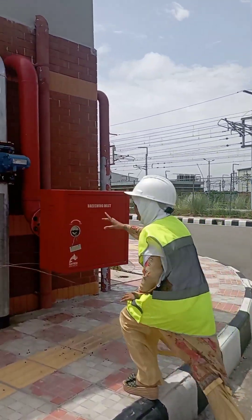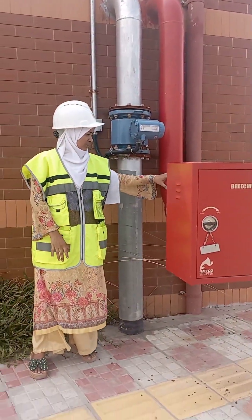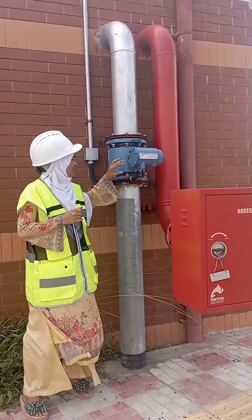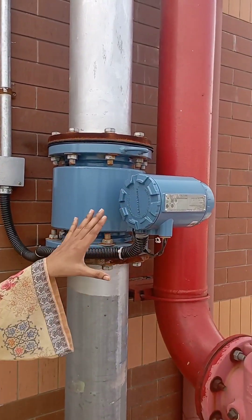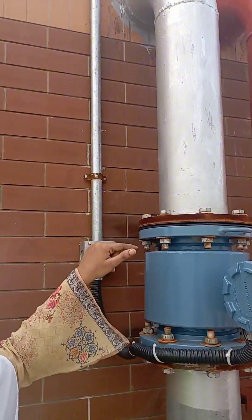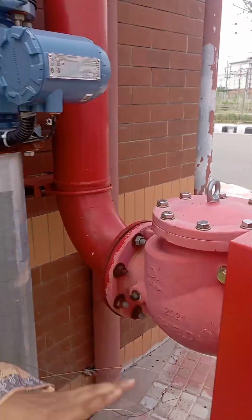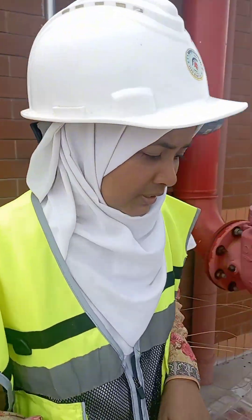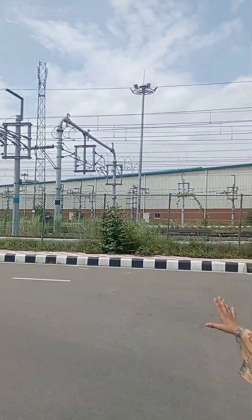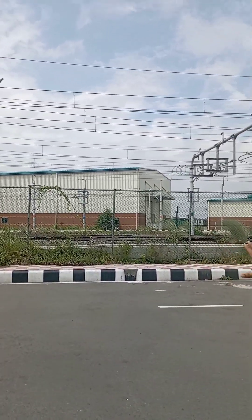A water pumping station — also called a package pumping station — is used to remove water that has found its way into low-lying areas as a result of leakage or flooding. A package pumping station provides an efficient, economical way of installing drainage systems. The pumping station is an integrated system built in a house, manufactured from impact-resistant materials, precast concrete, and polythene. This is the pedestrian area and also a water pumping station.